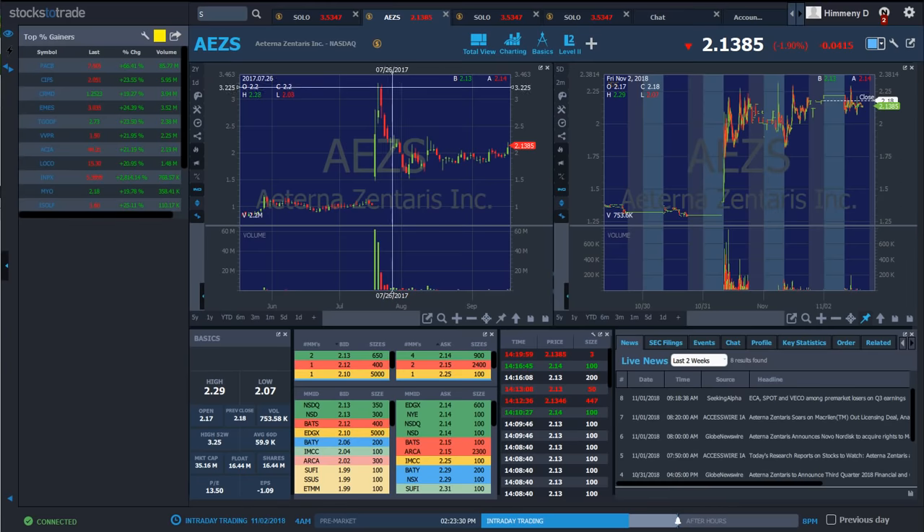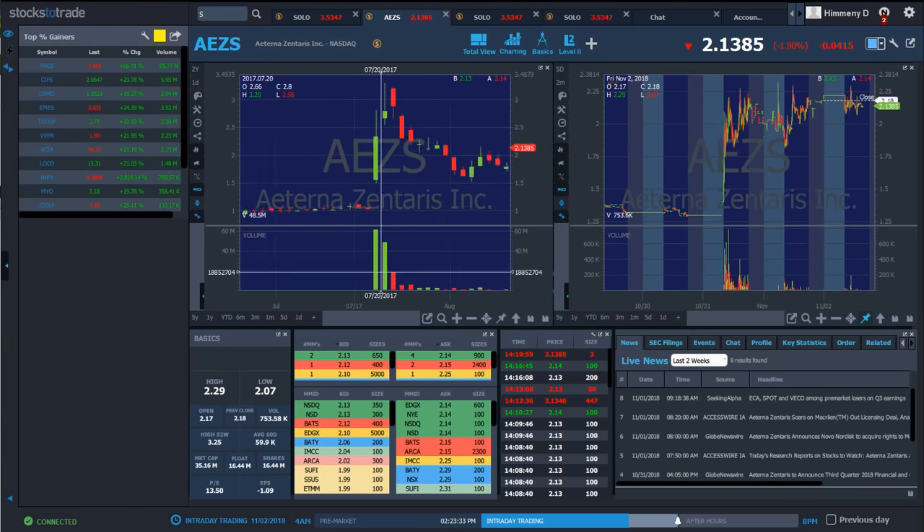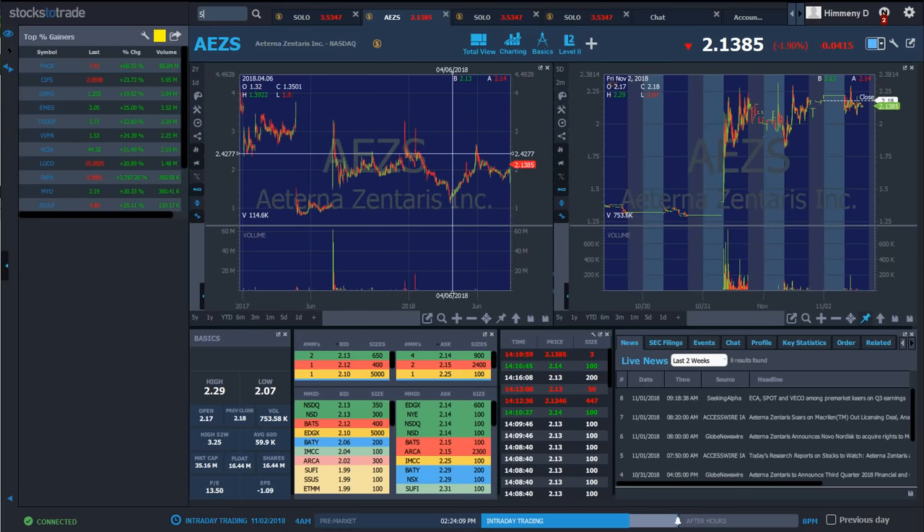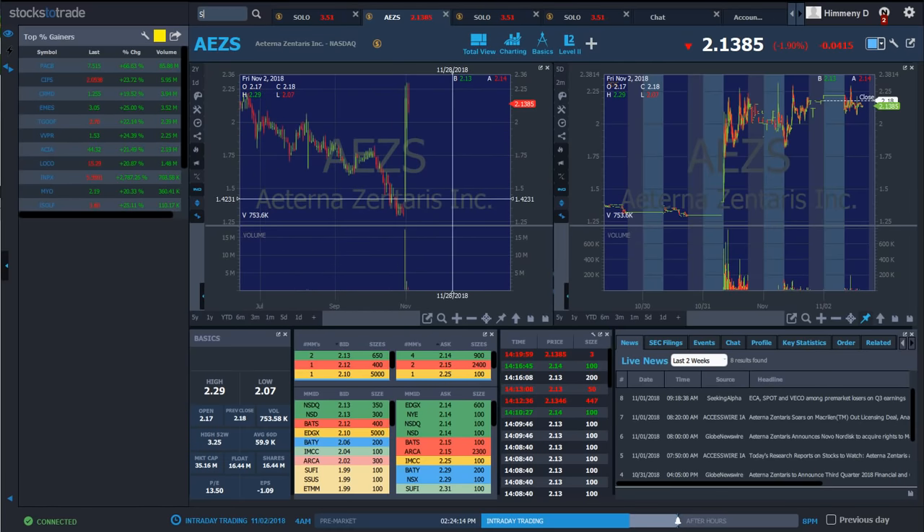The reason the resistance level is more likely to hold is because of all the bag holders from those levels. Zooming in, you can see this day had 61.4 million volume and topped out at 2.80, and this day had 48.5 million volume and topped at 3.29. So our areas of interest right off the bat are 2.80 and 3.29, because these high-volume days topped out at those levels, making it significantly higher odds for shorting.